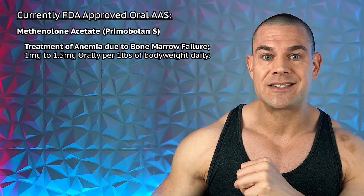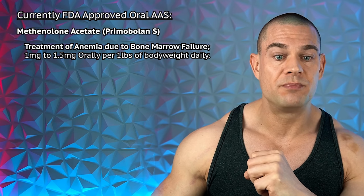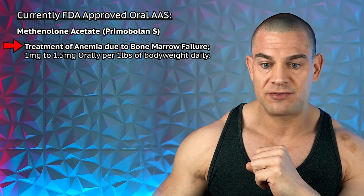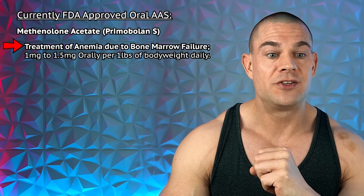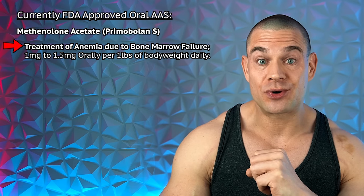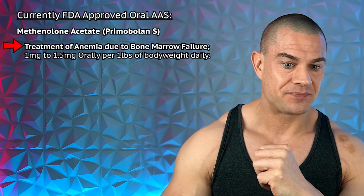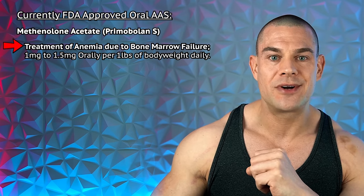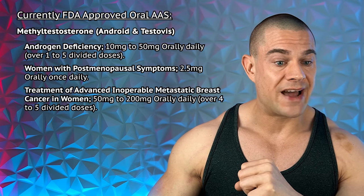Primobolan-S tablets — methenolone acetate — used for anemia due to bone marrow failure at 1 to 1.5 milligrams per pound of body weight daily. For a 100 kg/225 lb athlete, that's 225 to 337.5 milligrams daily — almost as much as Anadrol. If you can source it, you can run a large amount, even though oral bioavailability is poor.